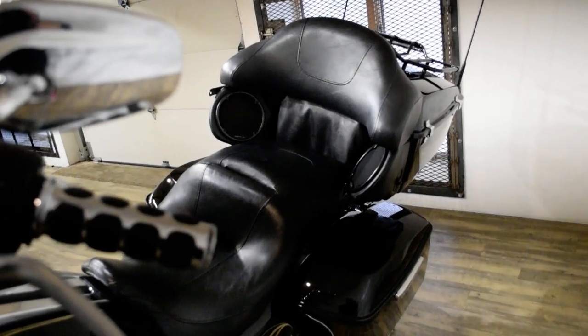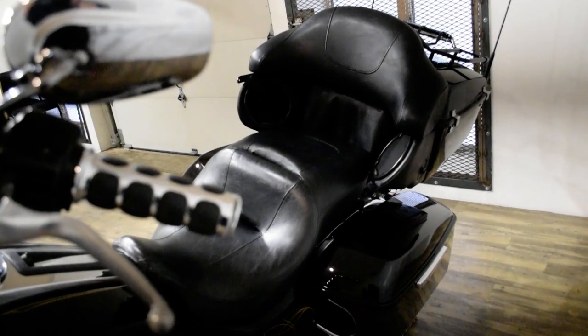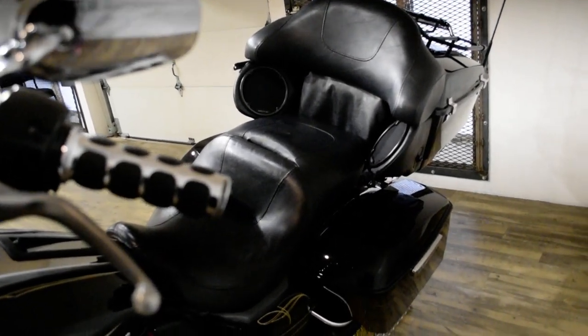This bike has been serviced and safety inspected and is ready for the road. It has a tinted windshield, radio, ape hangers, screaming eagle intake, aftermarket exhaust, and a luggage rack.